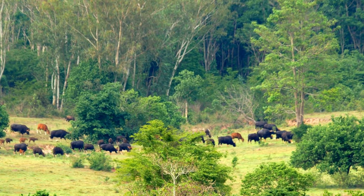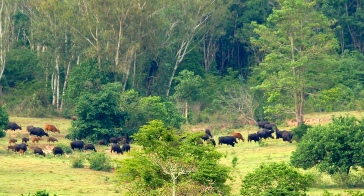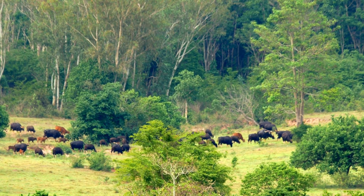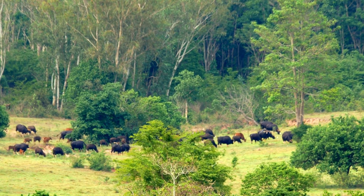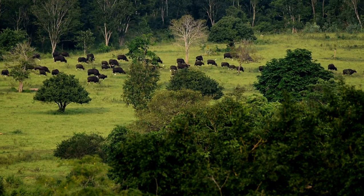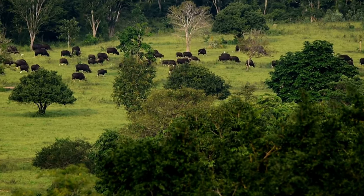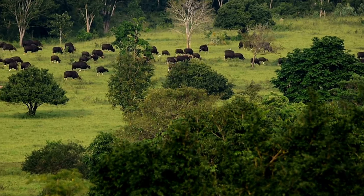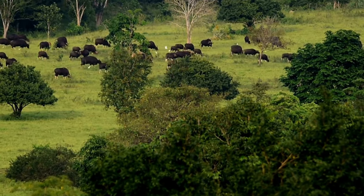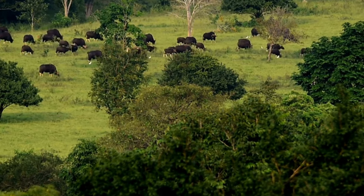Allow us to guide you to the most enchanting corner of our planet — the abode of this exquisite creature. The hills of the southern parts of India stand as the primary grazing and breeding ground for the Indian Gaur, showcasing the true magnitude of their habitat.